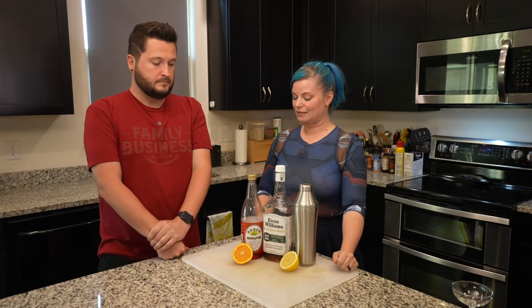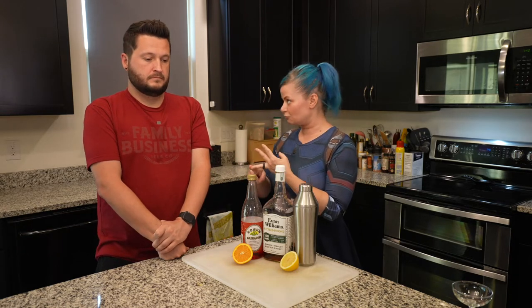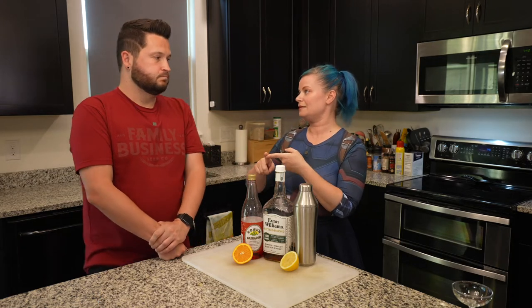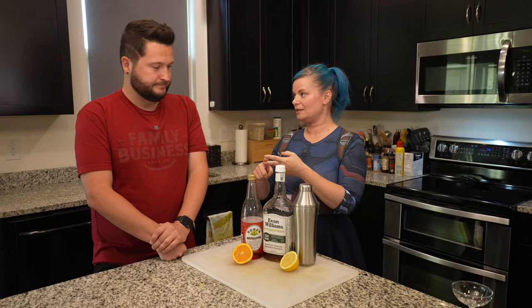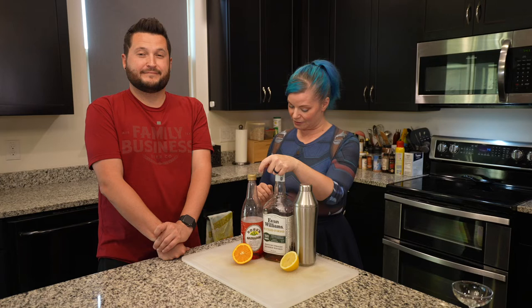Sours would be classified as anything that is whiskey, a simple syrup, and a citrus. So typically a traditional whiskey sour is lemon, bourbon, lemon syrup, and egg white — or foam of your choice.